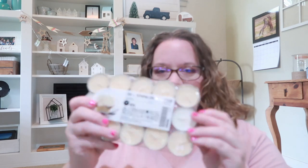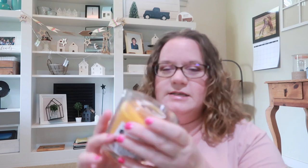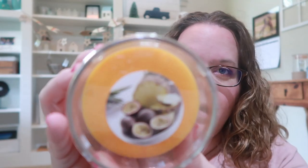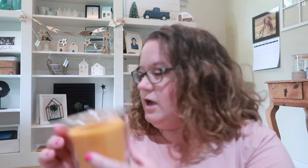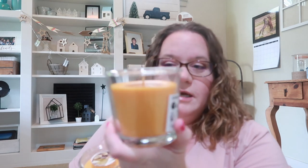I got plain unscented tea lights, but my older daughters wanted scented ones for their bedrooms — they got a vanilla scented one. I got this other one that I think is some kind of tropical scent. I'm not sure exactly what the fruit is — maybe passion fruit? If anyone knows, leave a comment below. I just know it smells really good.